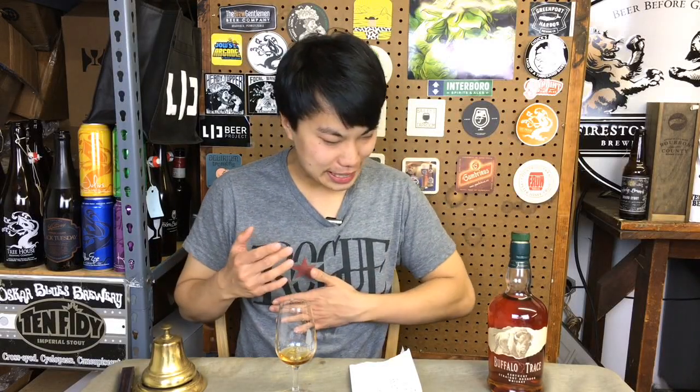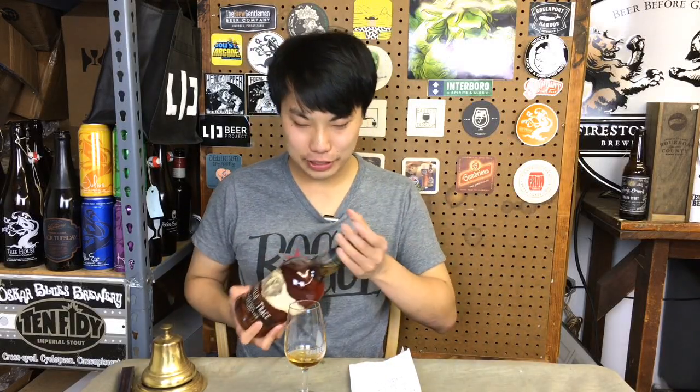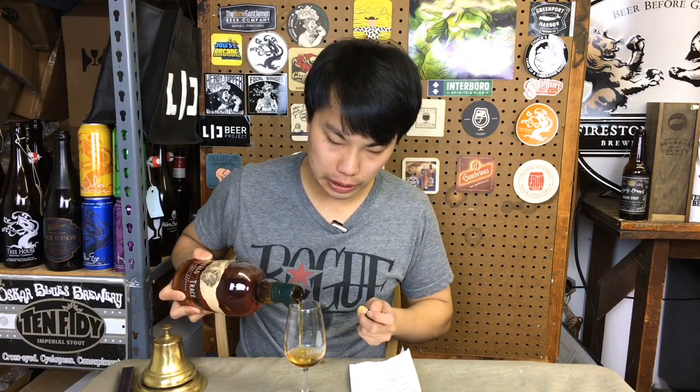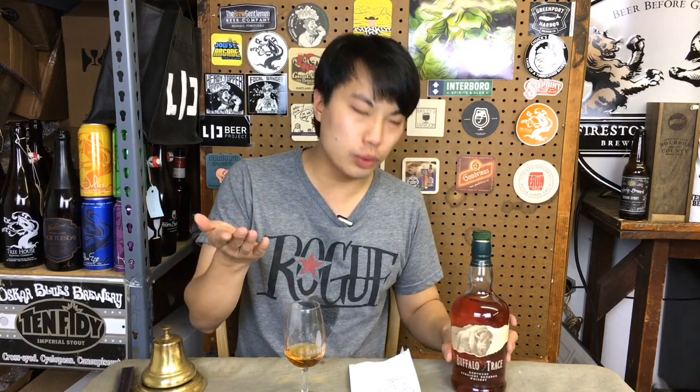Hey there, so we actually had a little bit of mishap with the whiskey. I've actually only just taken a couple sips, but anyway, we've returned and I've gone through a few resources. The first one is actually the straight up Buffalo Trace website and also Whiskey Vault.